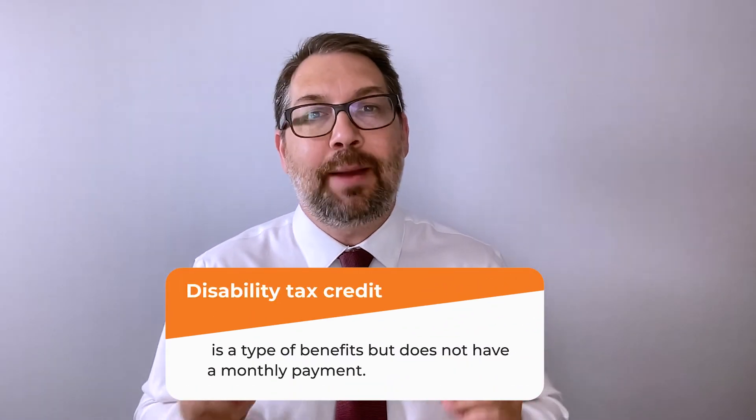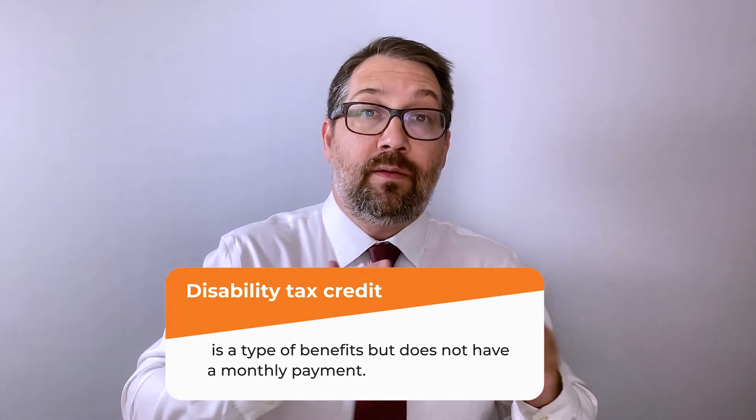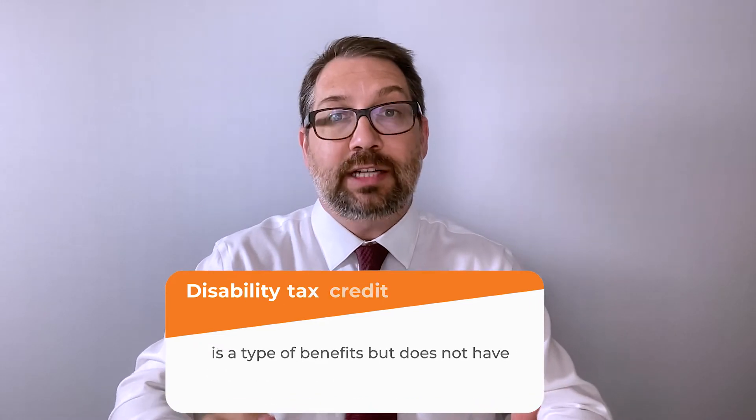Number three from the federal government is the disability tax credit. This is not technically a monthly benefit — it gets applied at the end of the year. If you have taxable income and paid federal taxes, you can get a rebate based on applying this credit. The person with the disability must be certified to have the disability tax credit, and it can be applied to their own taxes or to a supporting family member's taxes. You only get money back if taxes were paid into the system.